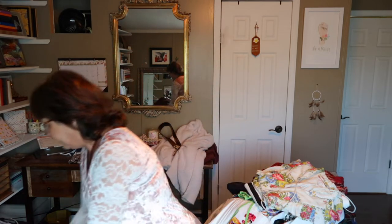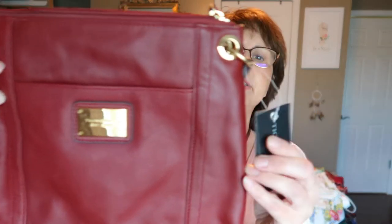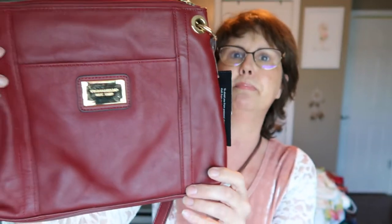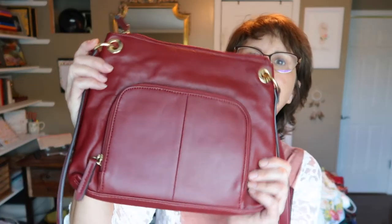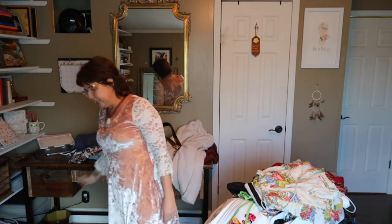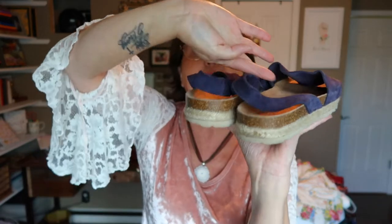From the haul, first up is a brand new with tag Tignanello purse in a burgundy/maroon color. I did find some beautiful burgundy and wine-colored pieces in this haul alongside all the black and white. Next are some navy blue suede espadrille sandals with an elastic sling back — these are by the brand Yokono — great timing for Fourth of July coming up.